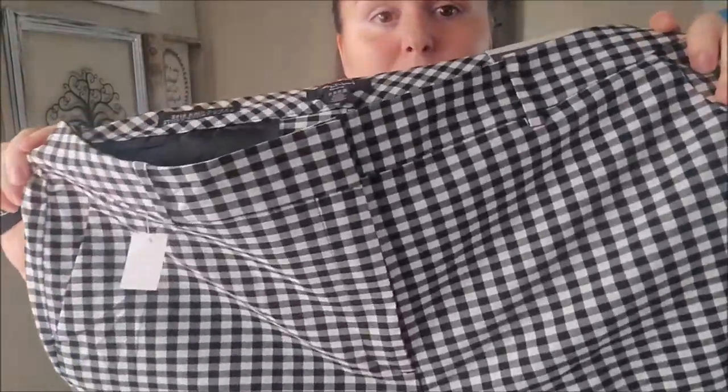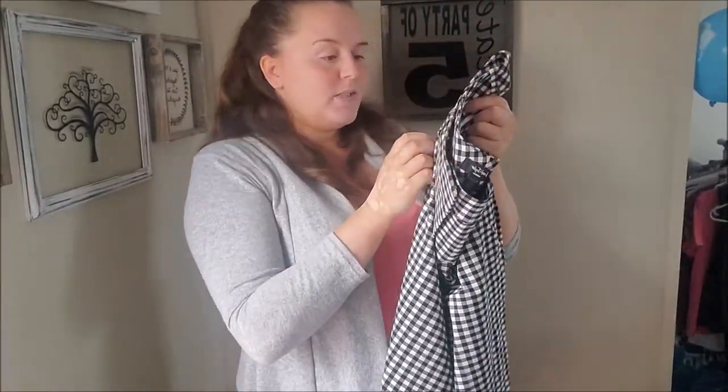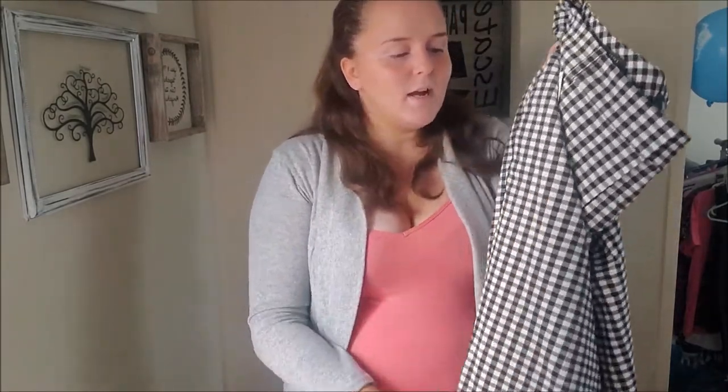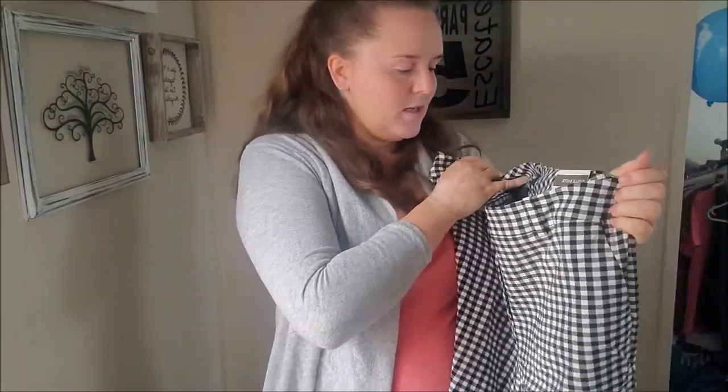Lord and Taylor Kelly high-rise straight-leg ankle-length plaid - black and white plaid pants - brand new with tags. They originally retailed for $94, there's a discount tag on it but I'll just take that off. Couldn't help but grab these and they are an 18W, so plus size for my closet.